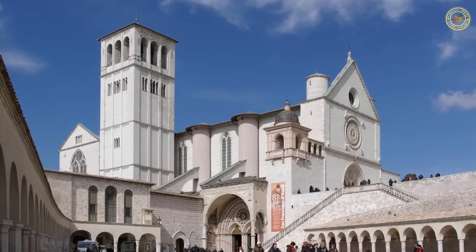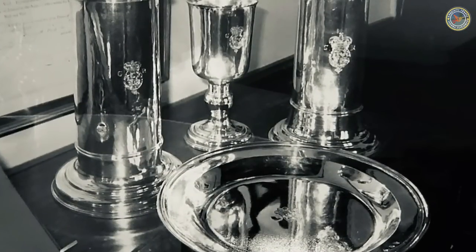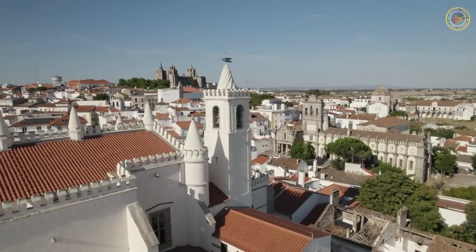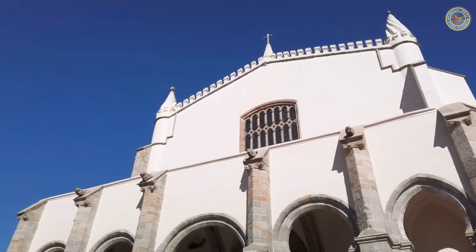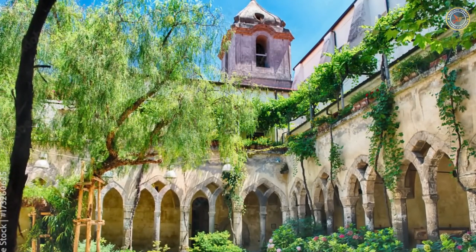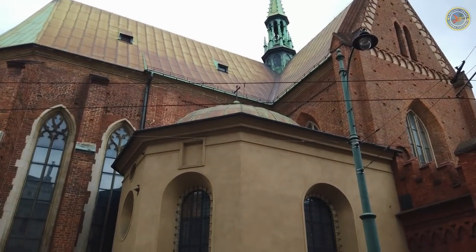The church is also home to an impressive collection of religious artifacts, including silver chalices, embroidered vestments, and antique religious books. Another highlight is the cloisters, which date back to the original 14th century construction. The cloisters are a tranquil oasis of greenery and provide a peaceful respite from the busy streets of Porto.